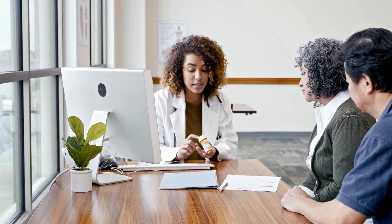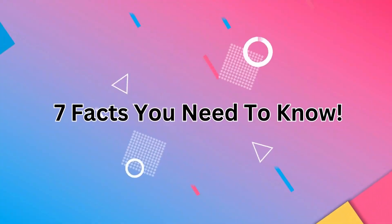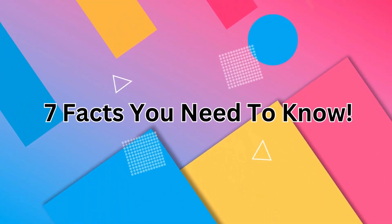I will explain everything you need to know about what it does, how do you take it, what foods contain it, and how do you know if you have low CoQ10. So let's get started with 7 facts you need to know.